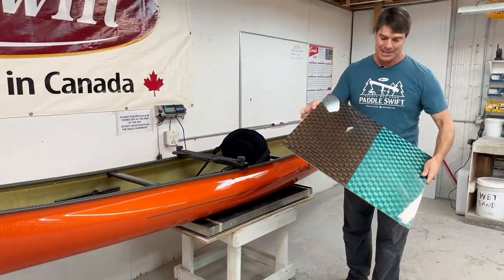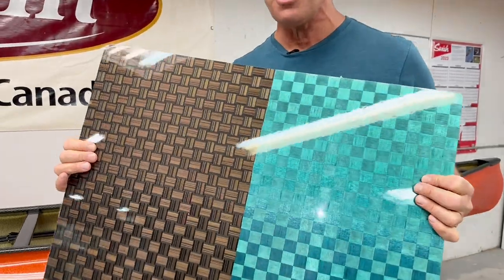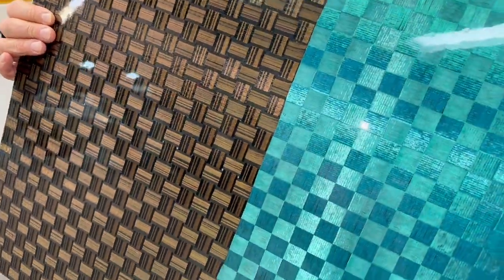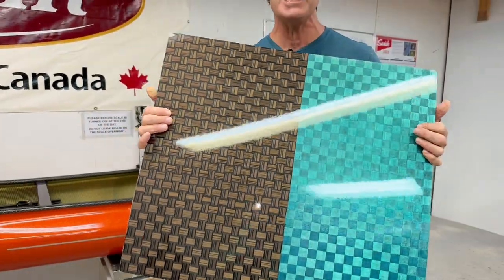Look at this — these are two different new tech stream colors that we have. Check them out. You're going to see finished boats with this at the show.